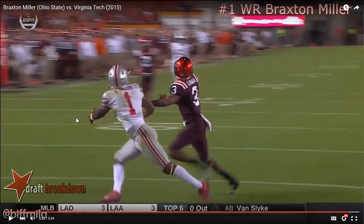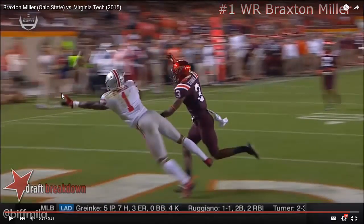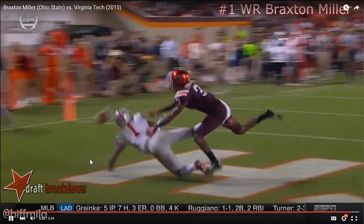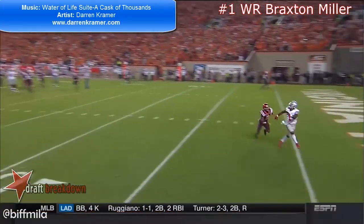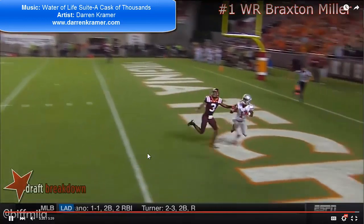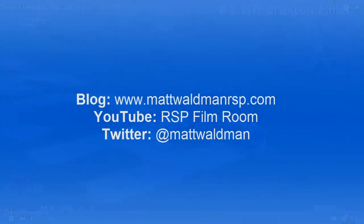So we're talking about at least three steps that Miller loses in this route. And he's still able to slap his hand on the ball — if we add those three steps back, he'd be catching this ball in stride. So it's not an overthrow by Cardale Jones. It's just not a well-run route by Miller, who won on his athleticism more than he won on his craft and guile. Thanks again for watching.